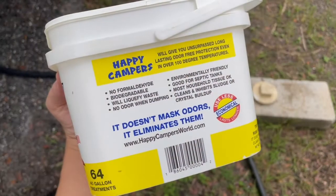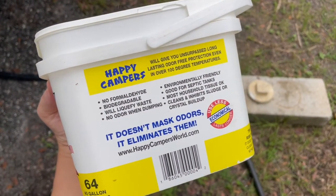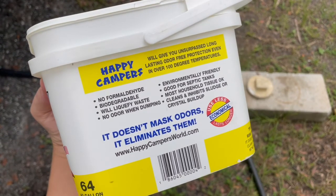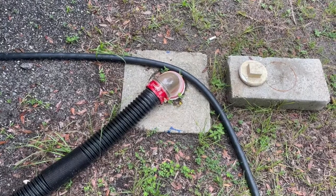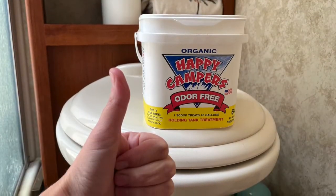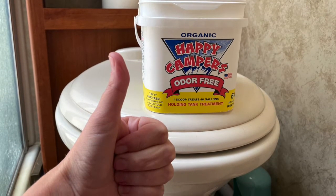Switching to Happy Camper has definitely made us happy campers. We love that there is no formaldehyde and that it's biodegradable. It does say that there's no odors when dumping, but that is not always true. We do go as long as we can between dumping, so that may be part of it — but ultimately you're dumping poo, so there may be a smell. There is no odor in the camper when dumping, so we'll take that as a win.